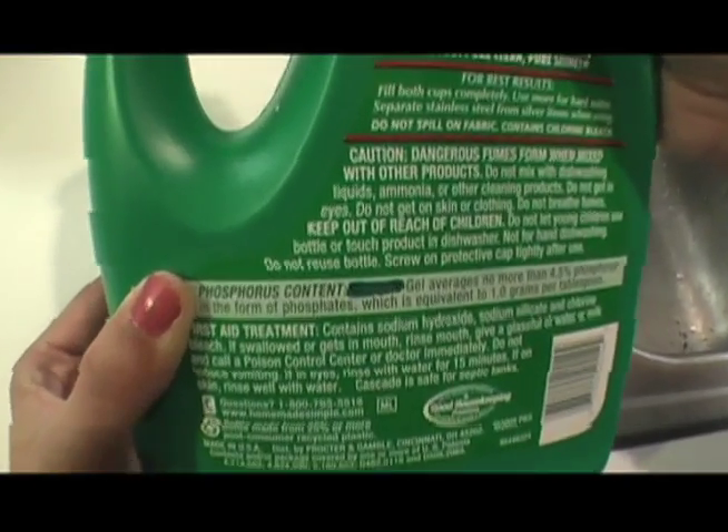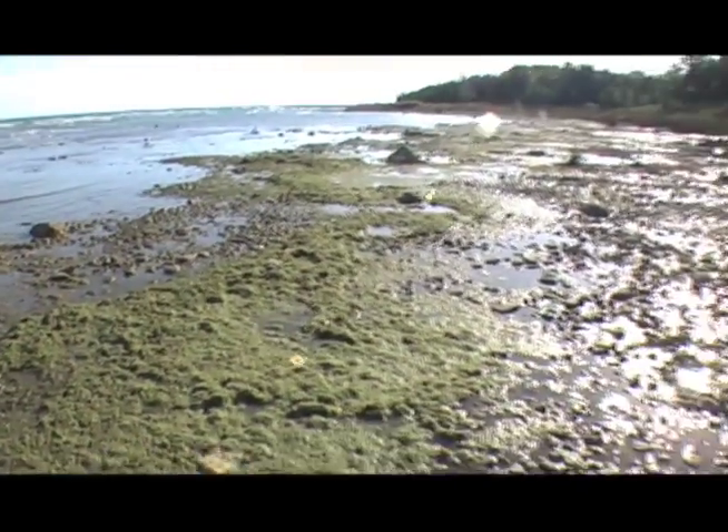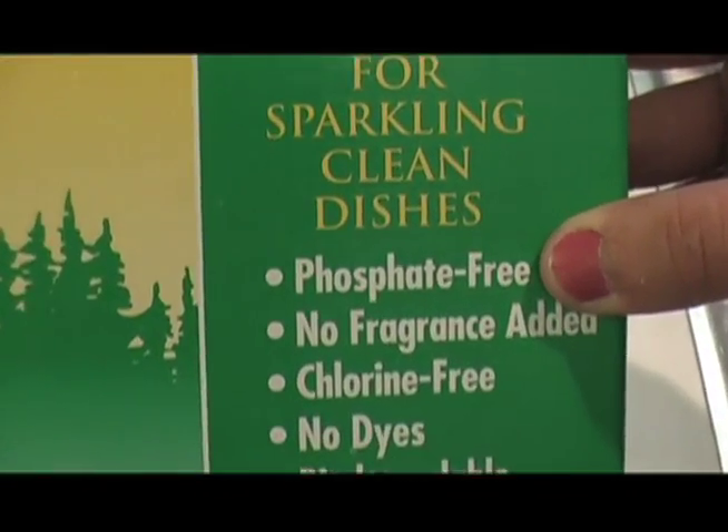Phosphates are found in most dishwasher detergents and are not removed by septics. They end up in lakes and streams where they cause an overgrowth of algae, which fouls our beaches and removes vital oxygen from the water. Look for phosphate-free detergents.